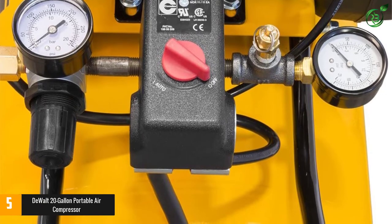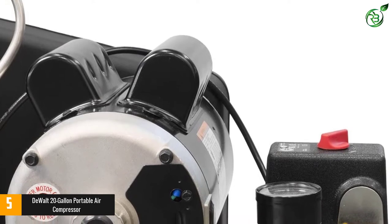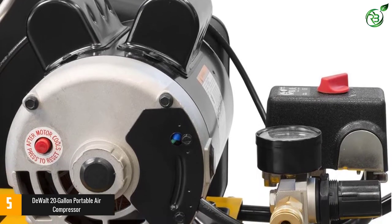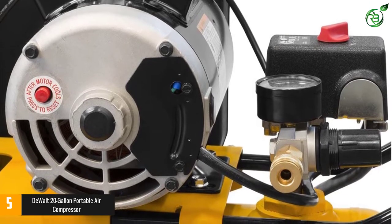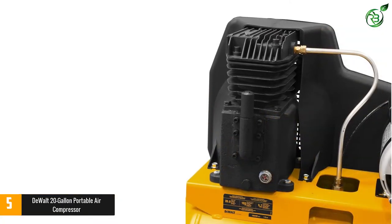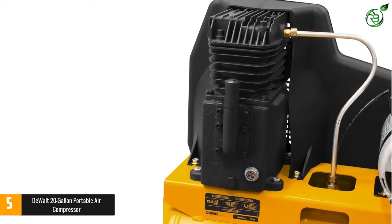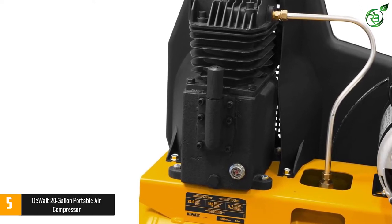You get a CFM rating of 7.0 CFM at 40 PSI and 5.7 CFM at 90 PSI, making it suitable for most applications. You can use this air compressor with 120-volt electricity outlets, and the dual-voltage motor may also be converted for 240-volt applications.